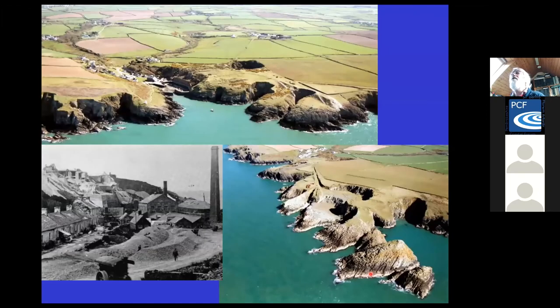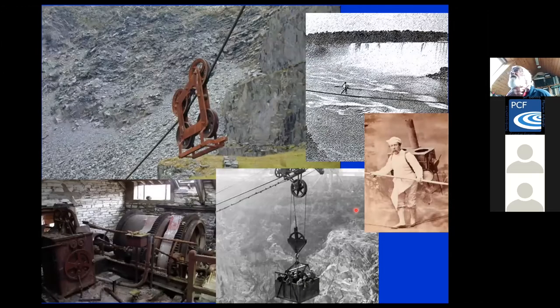Porthgain is another very important site, which changed a lot since industrial usage going on until just after the First World War. There's a slate quarry, but the quarry also supplied clay for brick making, and out on the coast there's the big igneous rock quarry for building stone and aggregates. All kinds of machinery — no longer visible — would have been used at those sites, for example pulley systems called blondins, named after the person who tightrope walked across Niagara Falls.